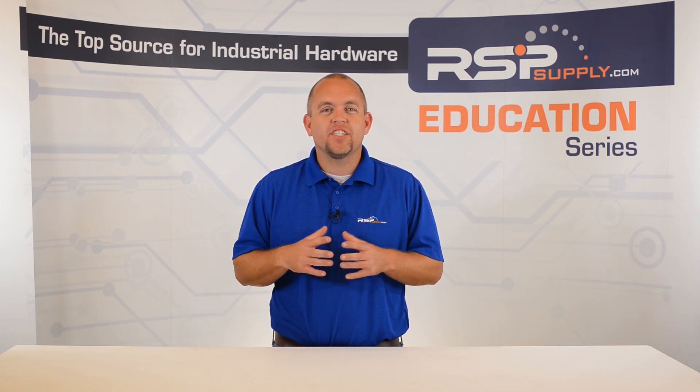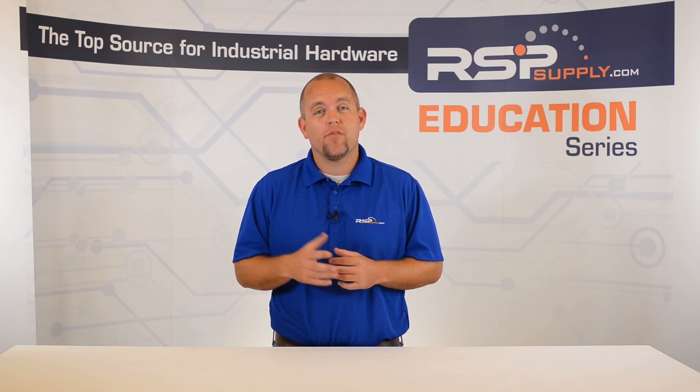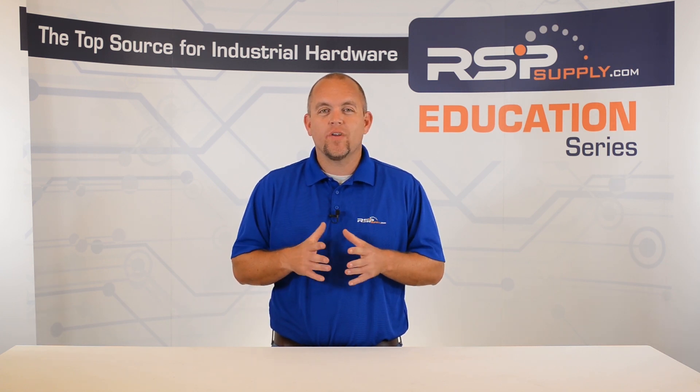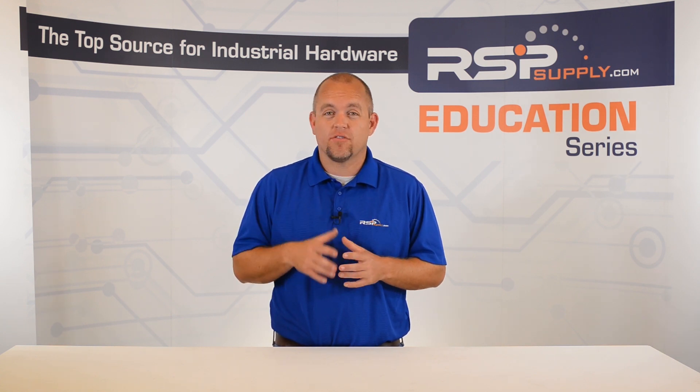In today's video we will continue on in our series, which we are learning about electrical grounding. In our last video we discussed different types of grounding electrode systems and the materials used in those systems.